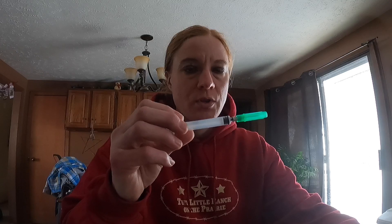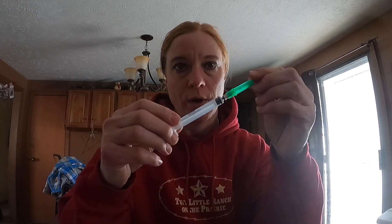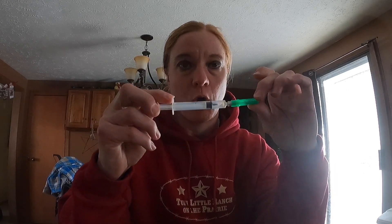When we give the CD&T, we just use a regular small syringe. A lot of people use the bigger syringes where you can fill the whole thing up and give multiple shots without refilling. Either one works. I just haven't invested in one of the larger guns for giving shots yet, but with the number of animals we've got, that's probably something I should look into.